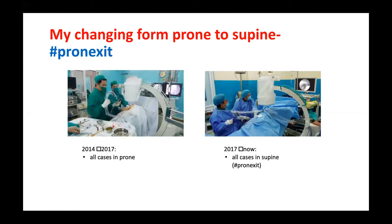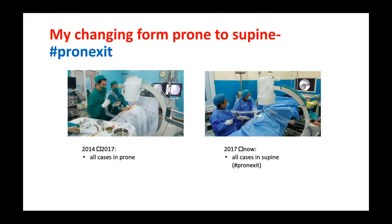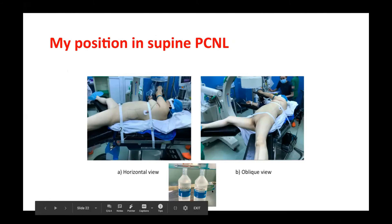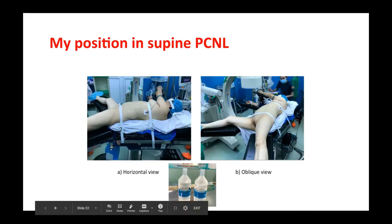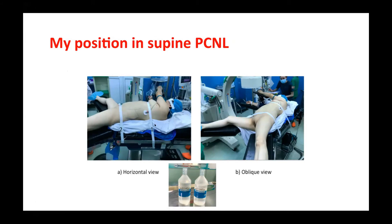I prefer supine position. Since 2017, I never do any case in prone anymore. For me, supine position is very versatile and very easy to set up. In my experience, I use very simple instruments available everywhere in the OR. I use two bottles of normal saline — one placed under the patient's back and one in the gluteal region — to make the flank free, and I tilt the patient a little bit.